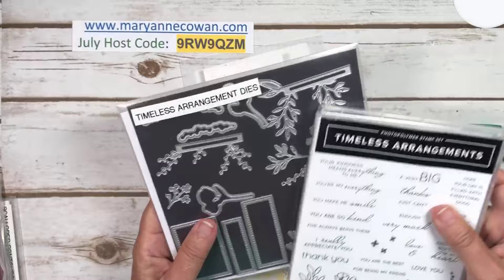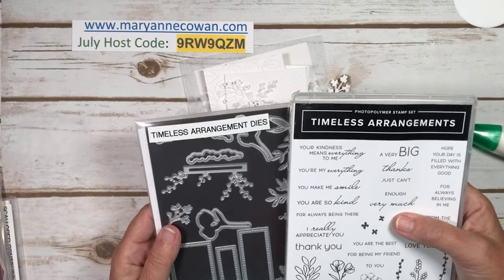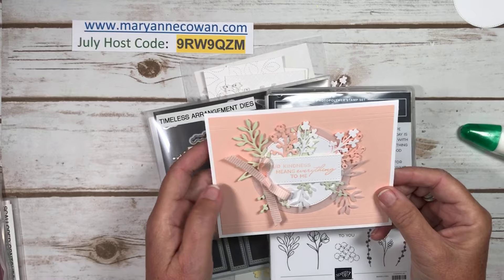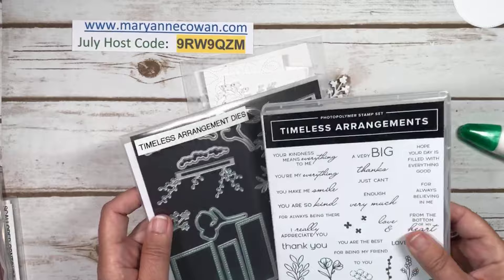Today we're going to be using Timeless Arrangements. This is on low inventory because it's been very popular — it's been out for a little bit as it is in the new annual catalog, and it was one that we were able to get early. I've used it for a lot of different cards. There's one that I did — 'Your kindness means everything to me.' It's just a really pretty set that you can layer, and I love layering, so obviously I love this set.